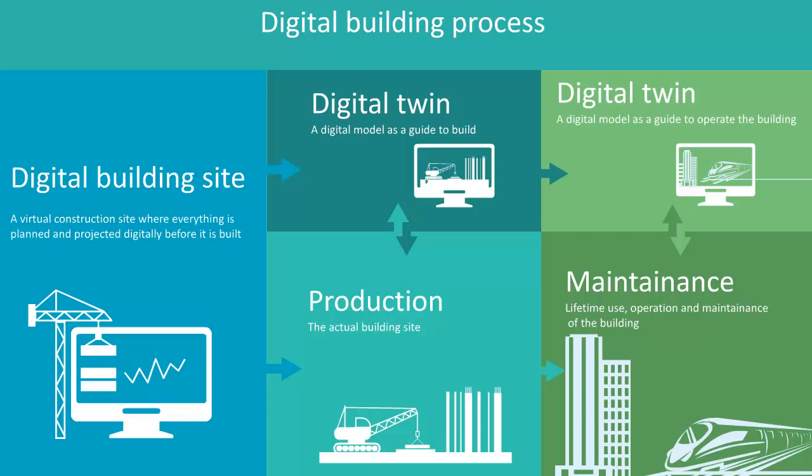Digitalization of the world's construction industry is speeding up. It will also change today's business models. Many countries and organizations are making their own digital roadmaps, and Norway is one of these countries. They developed the slogan: we will only succeed if we digitize together.